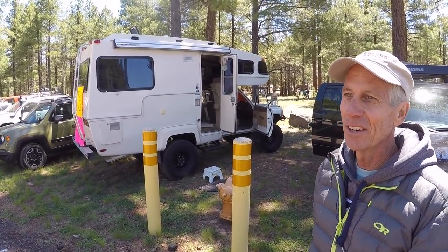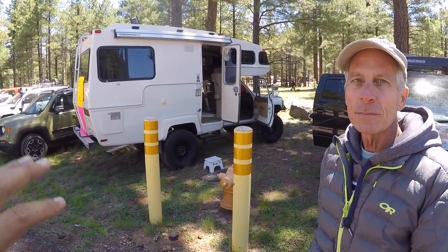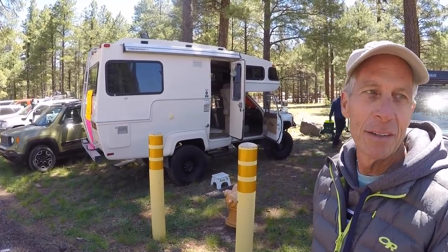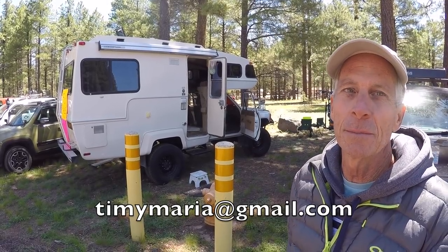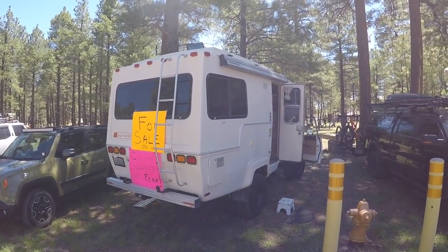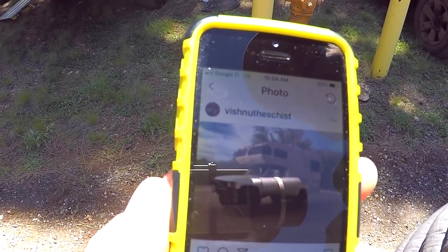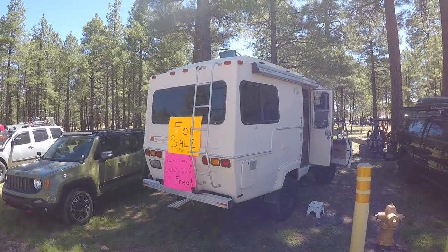I'm only selling it because we sold our house and are going full-time RVing while towing the Jeep. You can reach me by email at timemaria@gmail.com. For more pictures of this rig on Instagram, the handle is Vishnu the Schist — V-I-S-H-N-U, T-H-E, S-C-H-I-S-T, like the geology term.